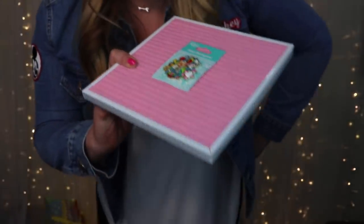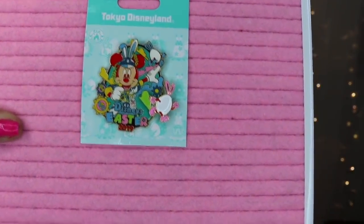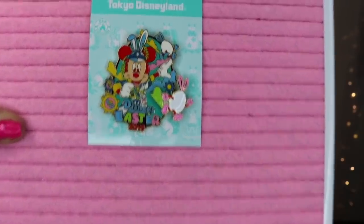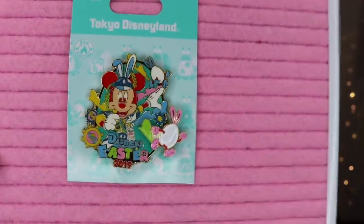One thing that bothered me about the Disneyland Usatama pin: everything that should be black is actually red. It drives me crazy seeing Mickey Mouse in red instead of black — that's just not right. But I'm just a picky gal.